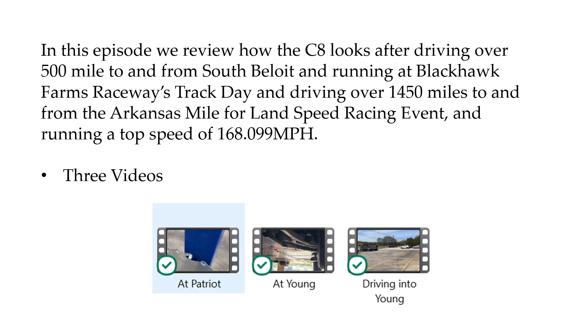In this relatively brief episode, I'm going to have three videos: basically just coming into Young Automotive, what we learned at Young Automotive underneath, and then likewise going to Patriot Chevrolet and what was going on below that.